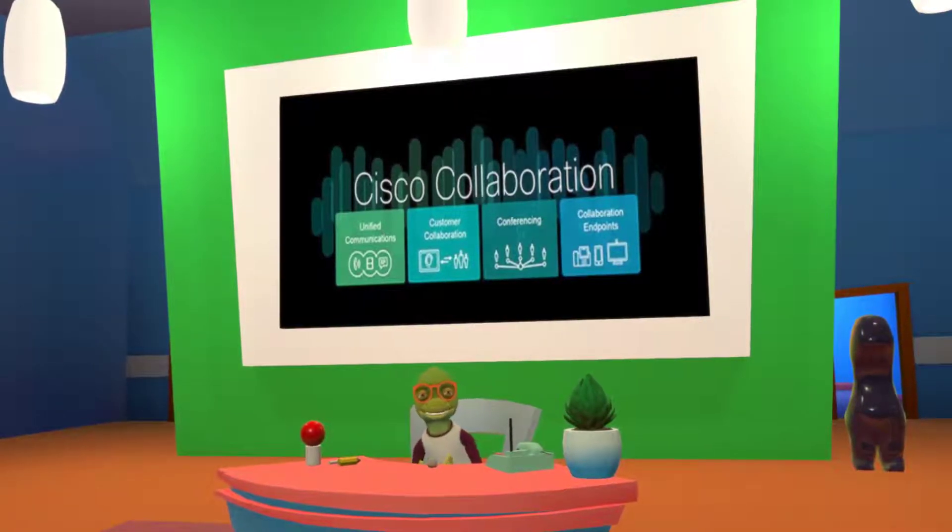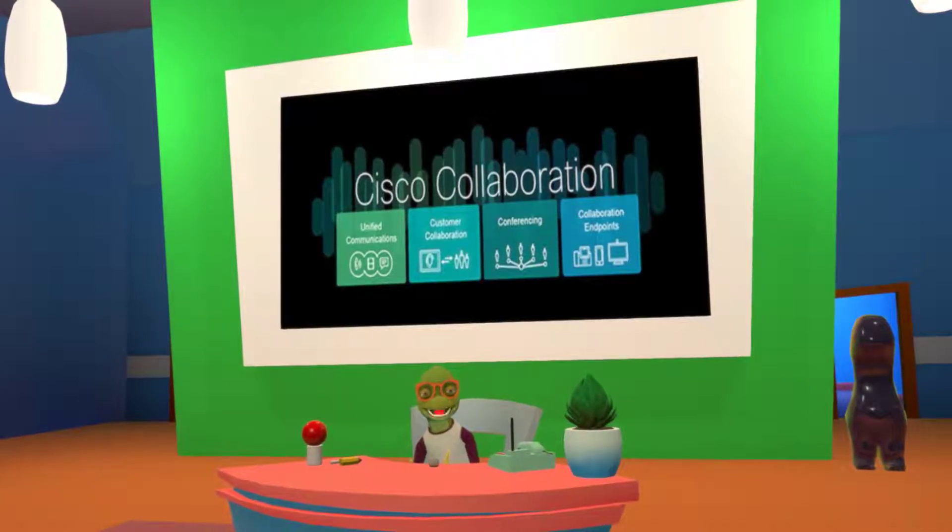Hi, this is Rich, and I am the Cisco collaboration lead of the PSTS team of Ingram Micro. Today we're going to be going over a couple of updates and reviews for the Jabber 12 release, the 6841 and 6851 phones, and some Q&As from Cisco.